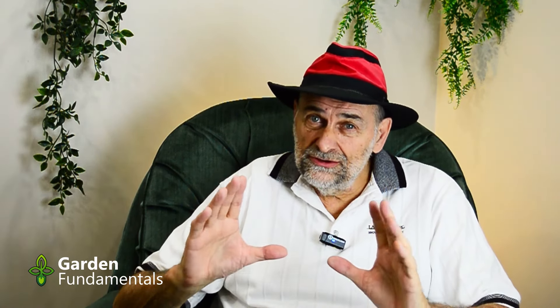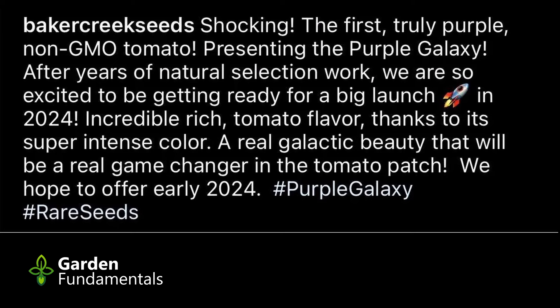The story starts with Baker Creek Heirloom Seed Company. In their 2024 catalog they pictured a new tomato on their front cover. This one was really special — a very dark plum color. This is what they had to say about it: the first truly purple non-GMO tomato, presenting the Purple Galaxy. After years of natural selection work we are so excited to be getting ready for a big launch in 2024. Incredible rich tomato flavor thanks to its super intense color — a real galactic beauty that will be a game changer in the tomato patch.